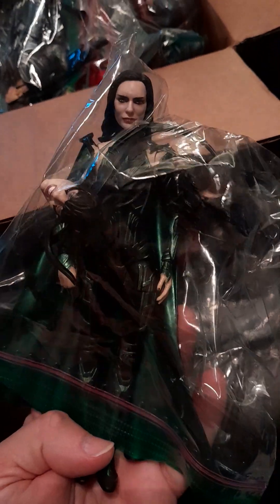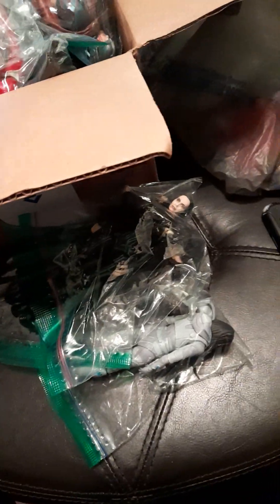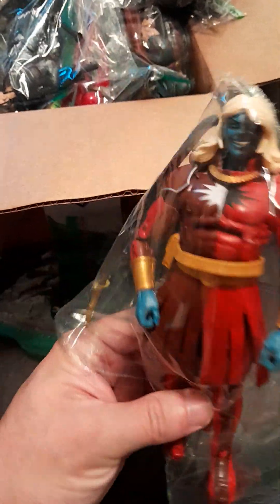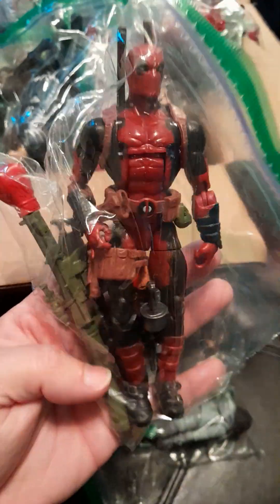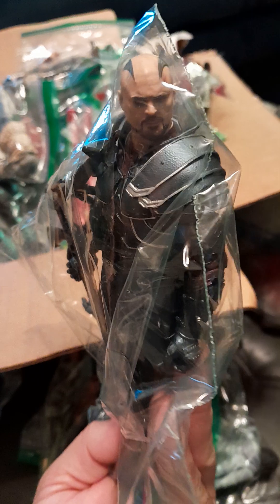I was hoping all the accessories would be there for this Hela figure — I thought she was really cool, something I wanted to display. I believe this is Sif, which was another cool figure in the lot. There's also Malekith — I think the comic book accurate version, since I don't think they made one for the movie. I also got this Deadpool, my first Deadpool figure outside of the Marvel Selects version. He was part of the Hela two-pack, so it was awesome to have him.